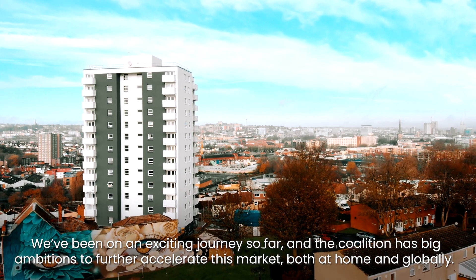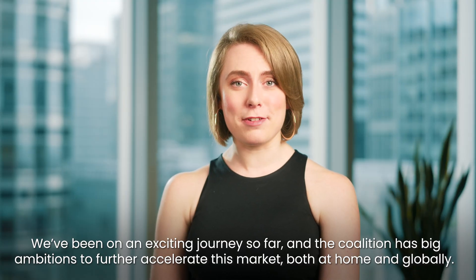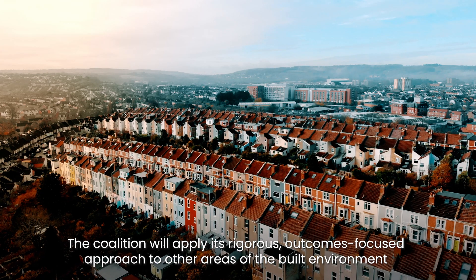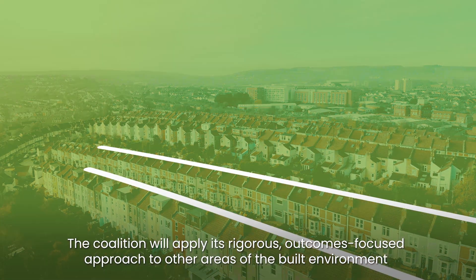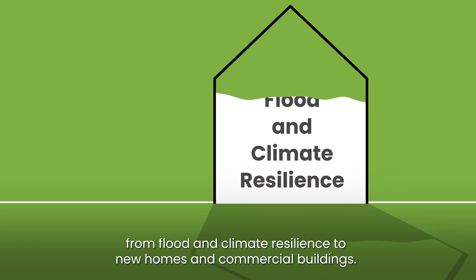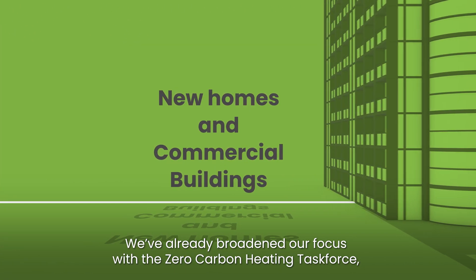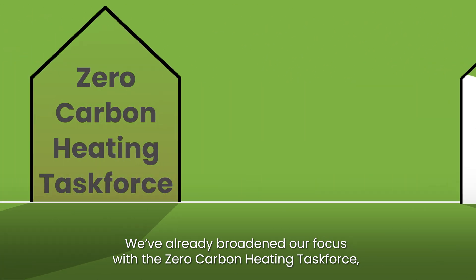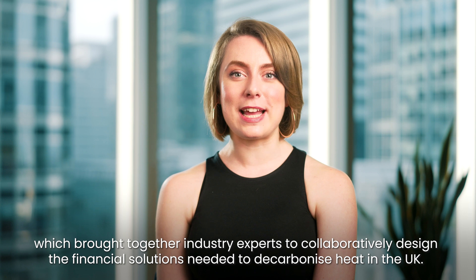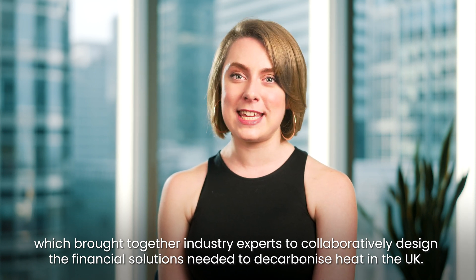We've been on an exciting journey so far and the coalition has big ambitions to further accelerate this market, both at home and globally. The coalition will apply its rigorous, outcomes-focused approach to other areas of the built environment, from flood and climate resilience to new homes and commercial buildings. We have already broadened our focus with the Zero Carbon Heating Task Force, which brought together industry experts to collaboratively design the financial solutions needed to decarbonise heat in the UK.